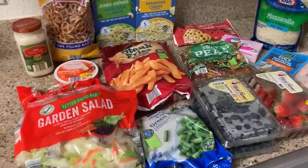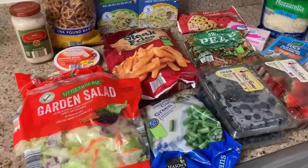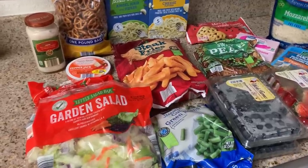Hey friends, welcome to Freedom in a Budget. I am Kelly and it is Aldi grocery haul time. I spent a total of $18 at Aldi — super budget friendly, eating from the pantry, just a bare minimum grocery haul.